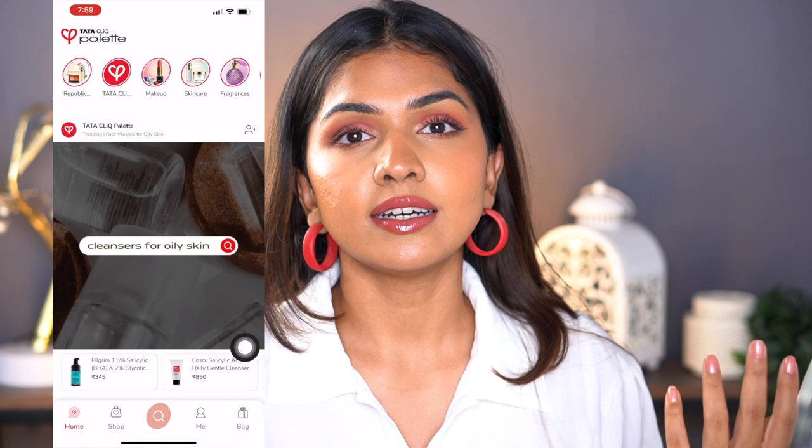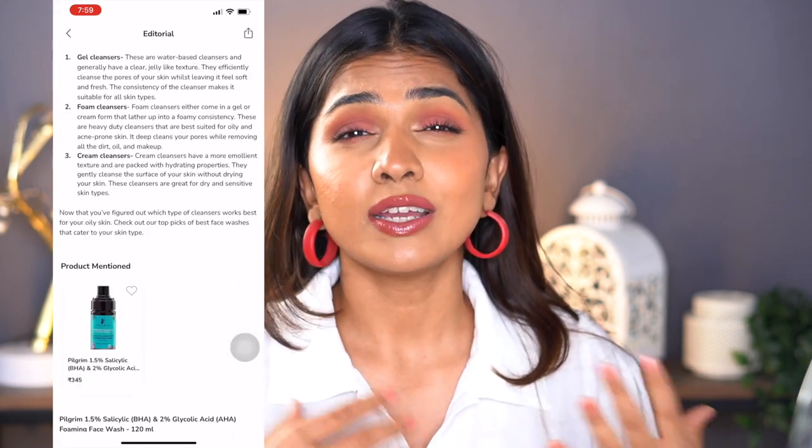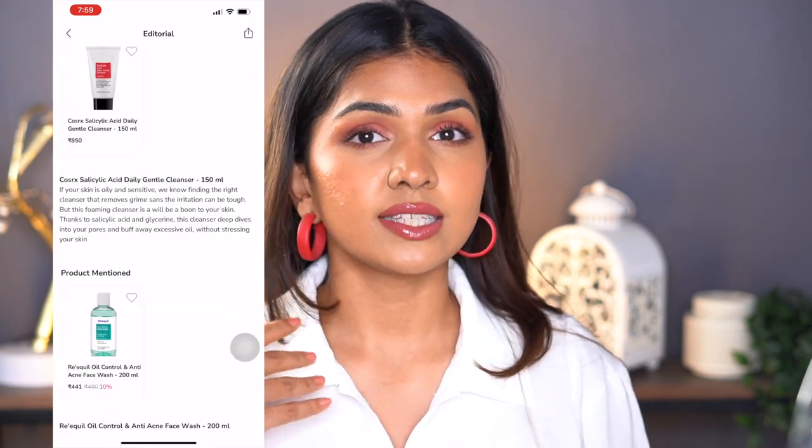For example, the minute I signed up, it asked me my skin type, my hair type, etc. So the products are personalized recommendations from the app. They also have various makeup experts, skin experts, and different types of content on the platform to help you pick the right products. So with that being said, let's get into what I got.